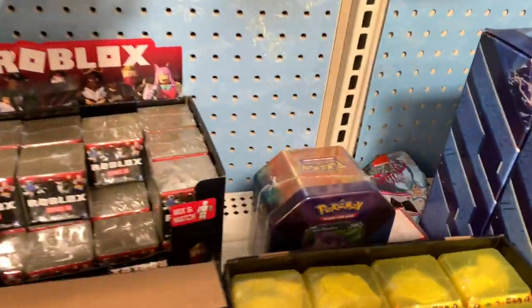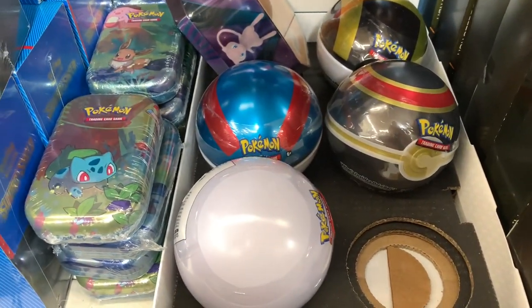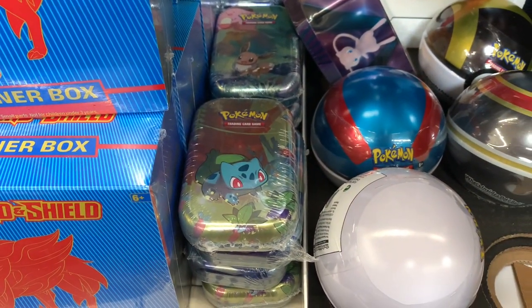Yeah, another Slowbro there. Definitely some really good stuff. I kind of love these Pokéballs but we already have a lot of those that we've collected, so probably going to go for these spring tins or Kanto tins. As you saw from the video today, I went to Walmart and did see a few items that we haven't seen before, so decided to pick a few up and we'll just see what we get from them today.